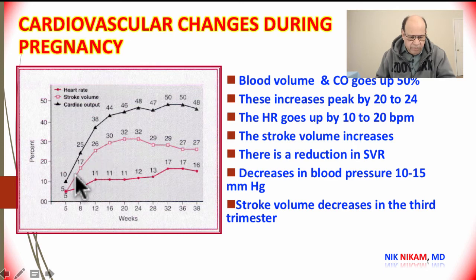Towards the end of pregnancy, the heart rate can go up by almost 15 to 20 beats per minute. The stroke volume, represented in the middle curve, parallels cardiac output but reaches a peak by 24 weeks, after which there is a gradual decline. Cardiac output is then maintained by the increase in heart rate.